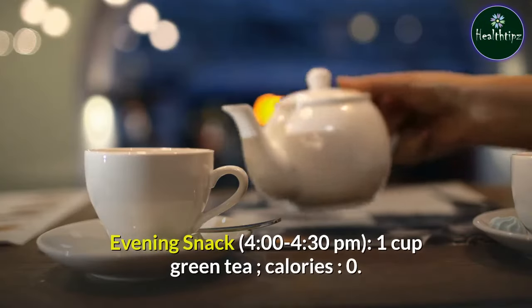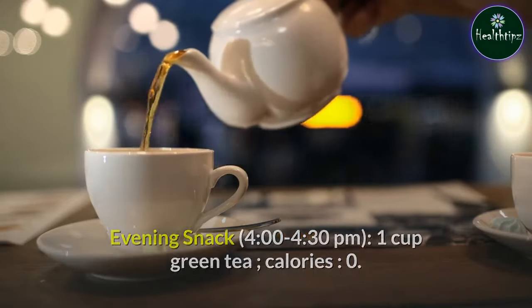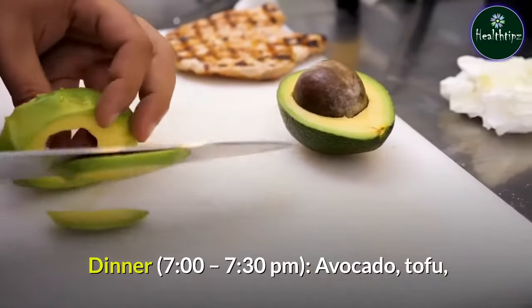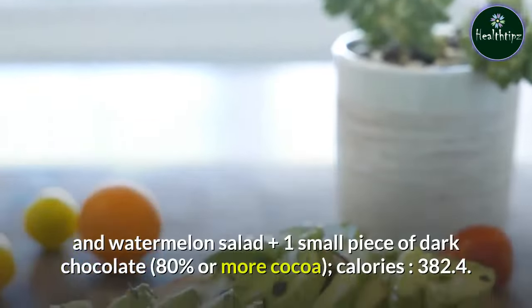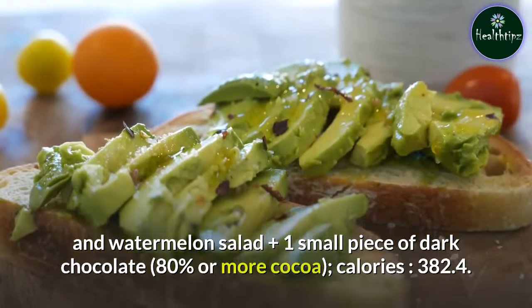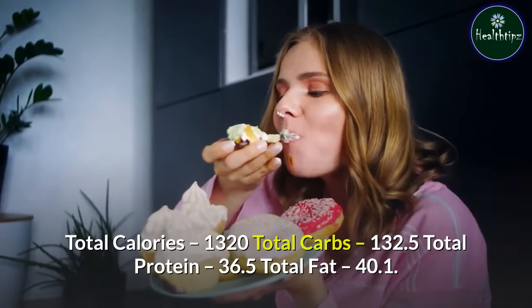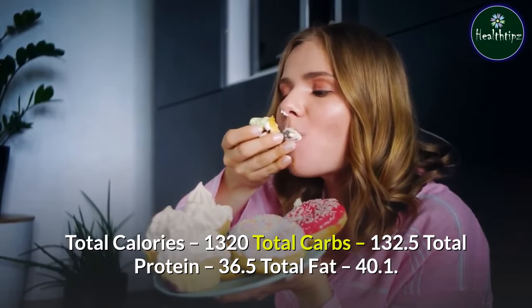Evening snack, 4:00–4:30 PM: 1 cup green tea — 0 calories. Dinner, 7:00–7:30 PM: avocado, tofu, and watermelon salad plus one small piece of dark chocolate (80% or more cocoa) — 382.4 calories. Total calories: 1320. Total carbs: 132.5g. Total protein: 36.5g. Total fat: 40.1g.